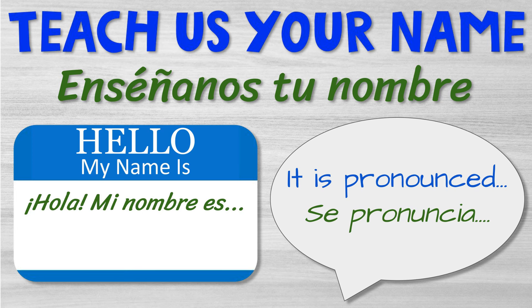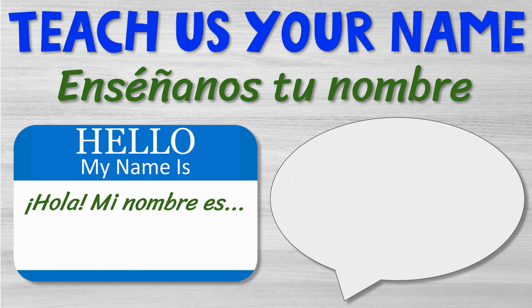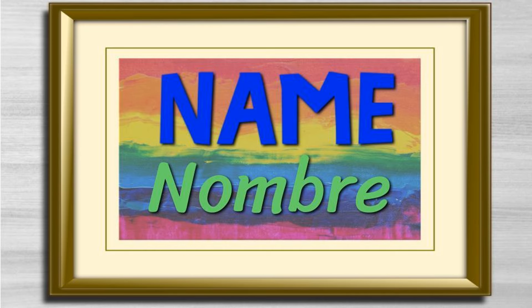I'll go first. Hola, mi nombre es Señorita Paula Liz. My name is pronounced Ms. Paul-a-lis. Ms. Paula Liz. Now it's your turn. What's your name? ¿Cómo se pronuncia? Maravilloso. Ahora we're going to learn how we can share our name with others through a work of art.